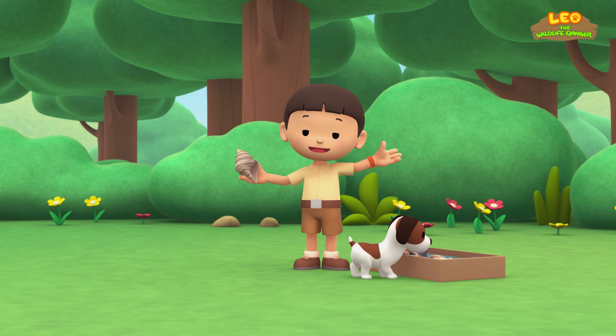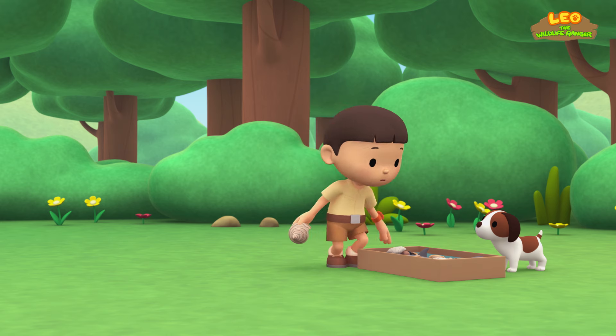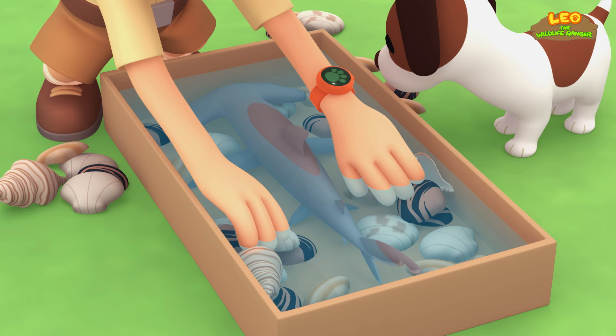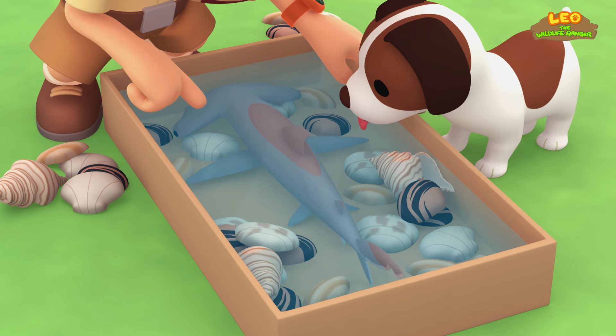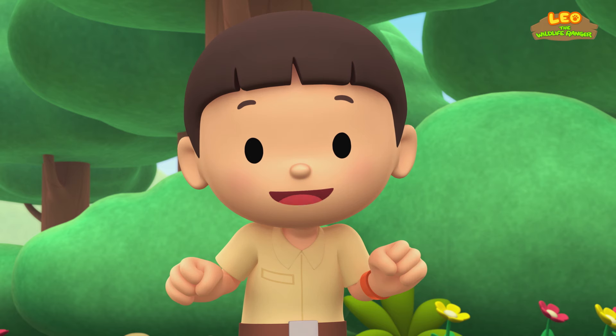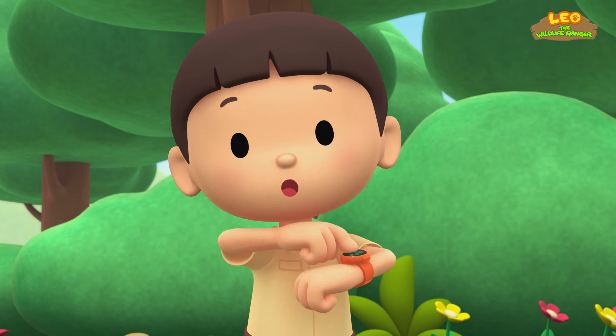It sounds just like the sea, doesn't it? What's the matter, Hero? I think there's something underneath the seashells — it's a fish! Look at the shape of its head — it's so weird. You know what we should do? Let's take a photo and send it to my sister, Katie. She is also a junior ranger.